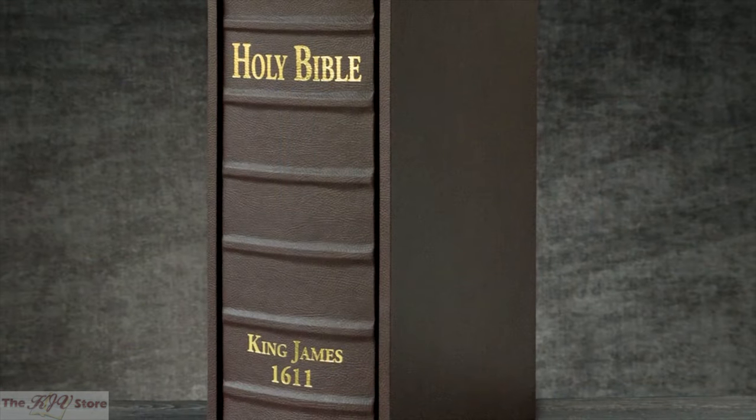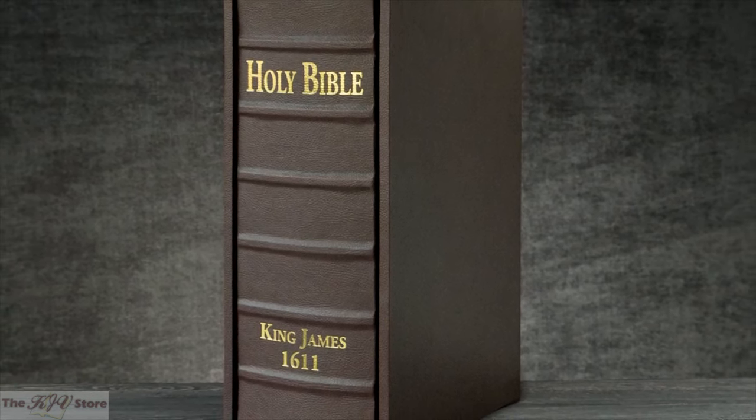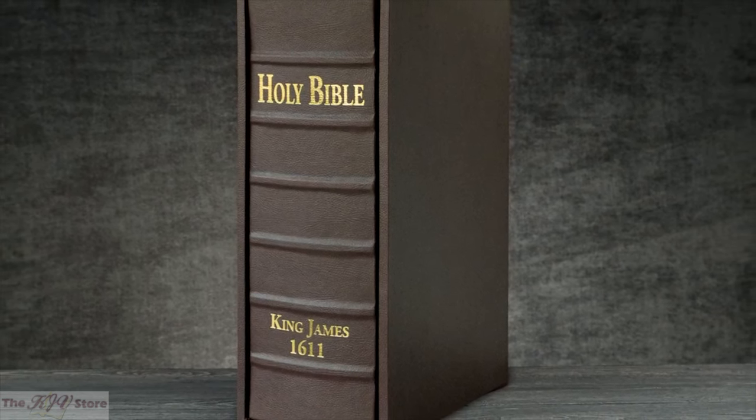Most people have never seen what the original King James Bible looks like, and having one in your own home will provide you with a great conversation piece and an object of great beauty.